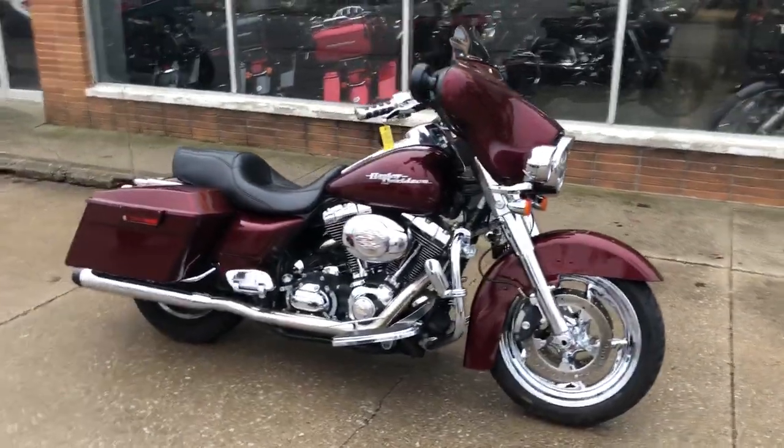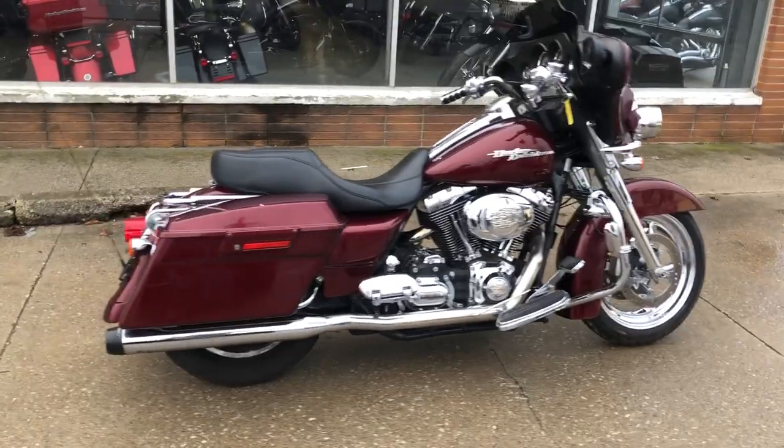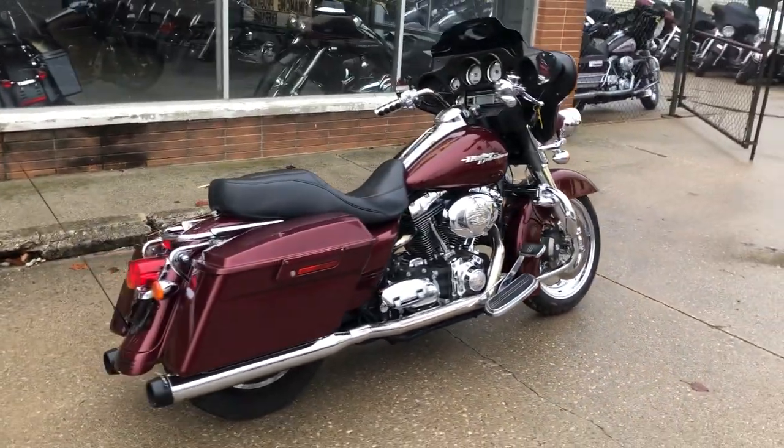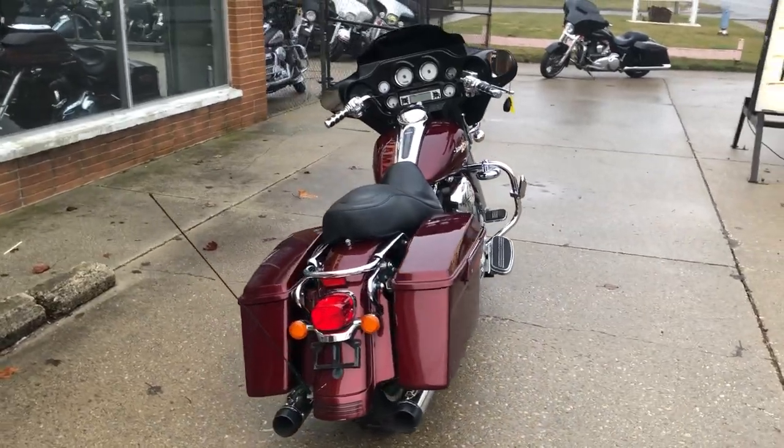ApprovalPowerSports.com here with another used Harley-Davidson Street Glide for sale with only 15,317 miles, and this is that hard-to-find color Crimson Red Sunglow.